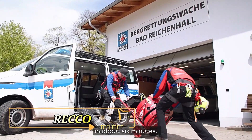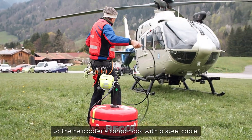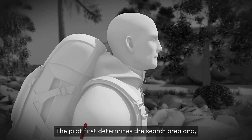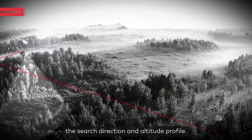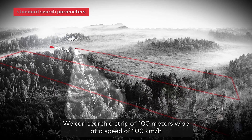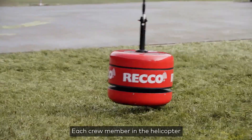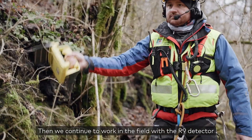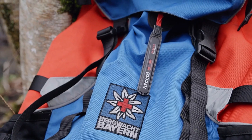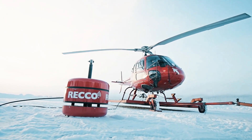Recco's cutting-edge rescue system is a game-changer for outdoor enthusiasts venturing into remote areas. When individuals go missing in forests or mountains, rescue teams equipped with the Recco system spring into action. Mounted onto helicopters, this innovative technology enables rapid scanning of vast landscapes, covering a square kilometer in just six minutes. The system relies on detecting special reflectors embedded in clothing and gear, enabling rescuers to pinpoint missing persons swiftly and accurately. With over 200 manufacturers — including renowned brands like The North Face and Helly Hansen — incorporating these reflectors into their products straight from the factory, outdoor adventurers can enhance their safety and expedite rescue operations with ease.